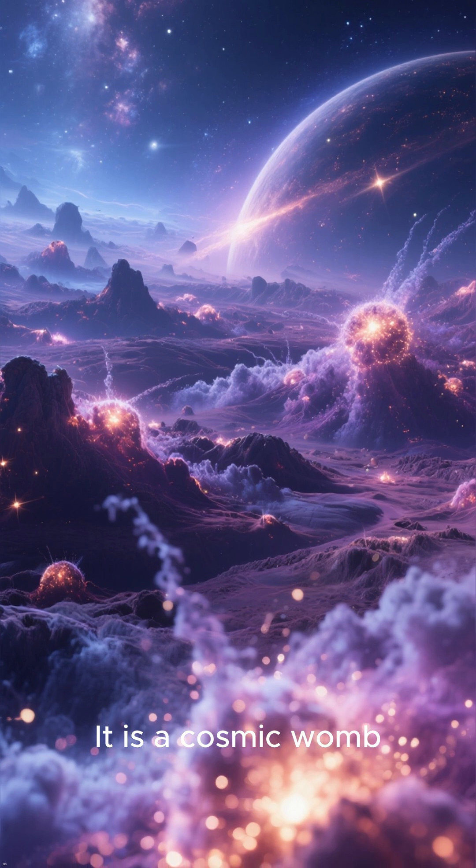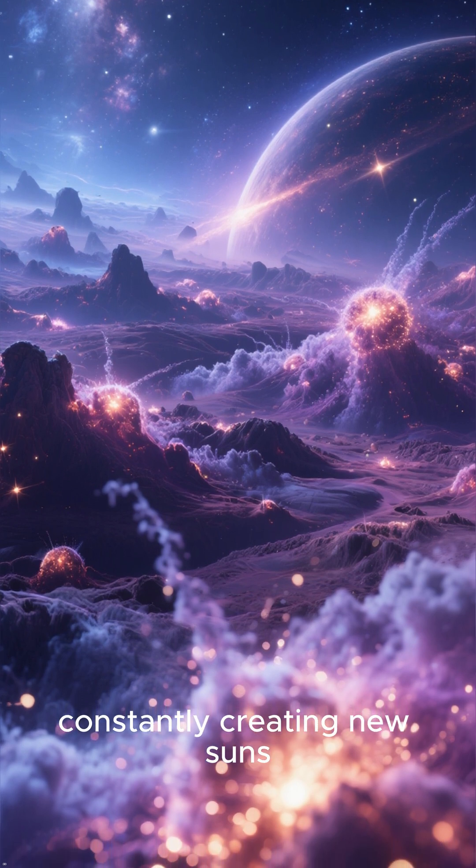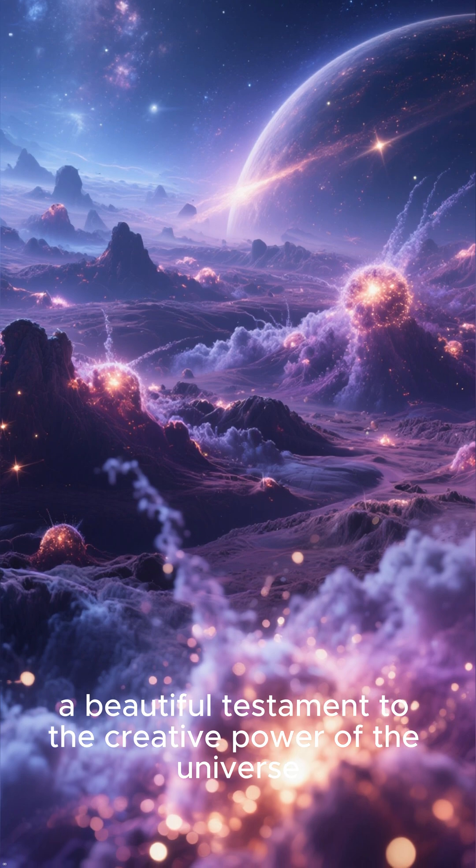It is a cosmic womb, constantly creating new suns — a beautiful testament to the creative power of the universe.